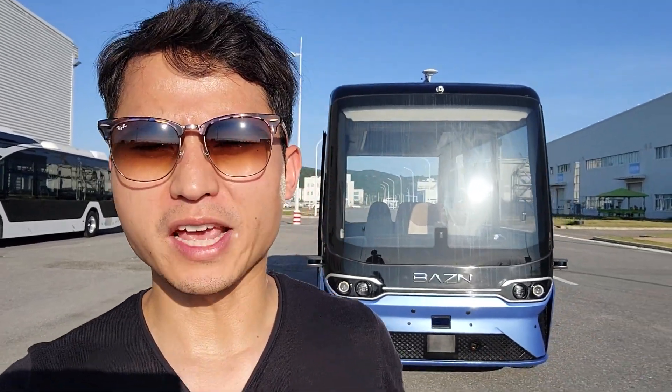Each time before we put this bus into a new place of operation, we have to scan the road and fine-tune all parameters such as speed, turning angle, brake strength, stop point, etc. Passengers can use a cell phone app to make reservations and customize the route. In the future, maybe there's no driver at all for most vehicles. What do you think?